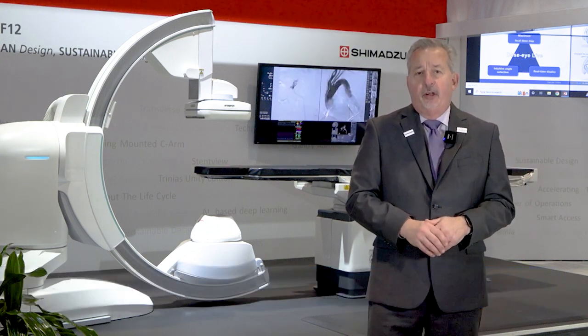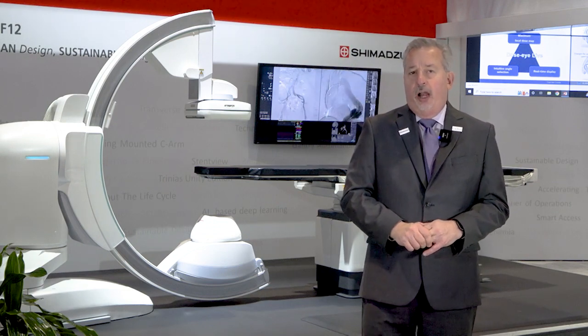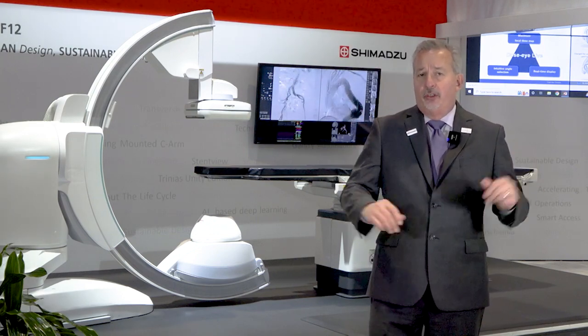Welcome to Shimazu. We are excited as a high-technology company to introduce one of the most high-tech systems ever in the marketplace: the Trinius with Score Opera. The Trinius with Score Opera includes the latest AI technology for image processing, able to reduce dose and increase image quality.